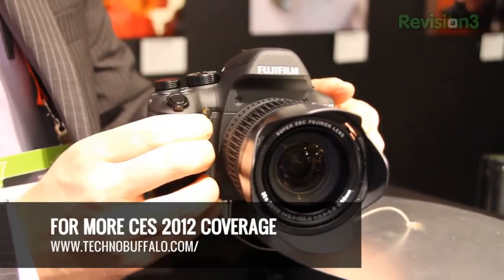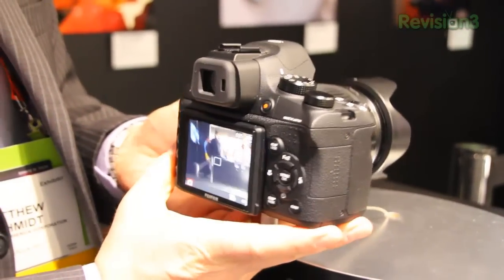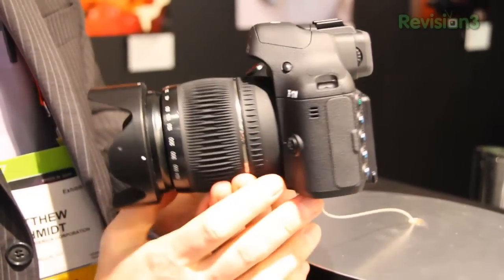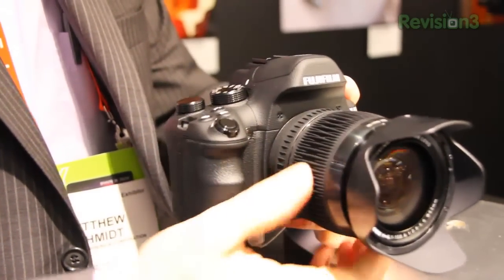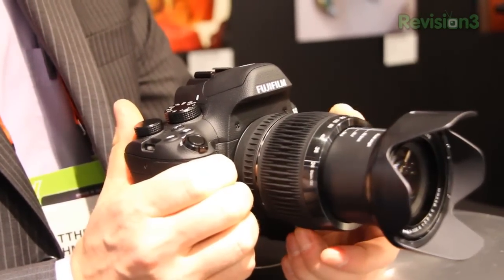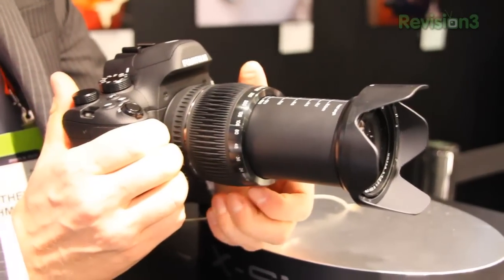This camera is what would happen if you took the X10 and the X100's two-thirds size EXR sensor and stuffed it in a super zoom fixed lens body. This thing actually has an f2.8 wide angle 26x optical zoom, and that thing is fierce.